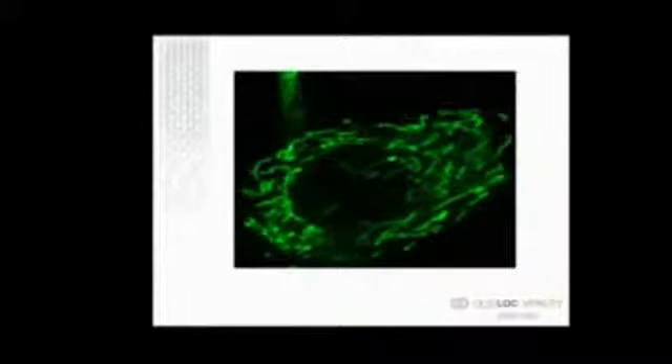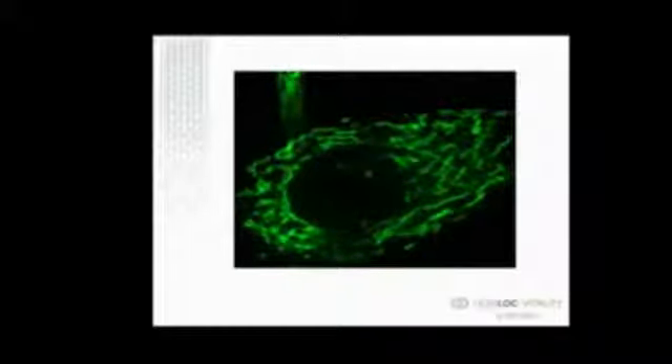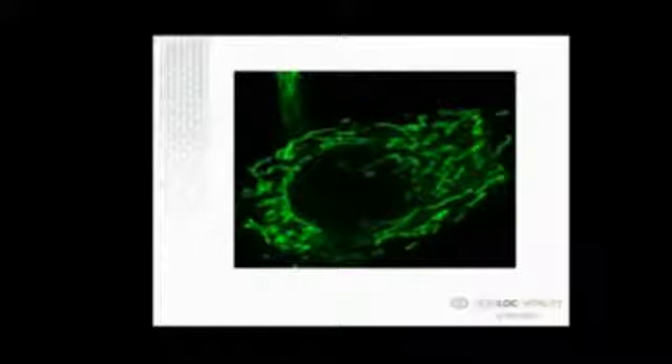You can also see a zone where the mitochondria don't go. Remember this is three dimensions — that's actually the nucleus of the cell. It's forbidden to all other subcellular particles except a special part.